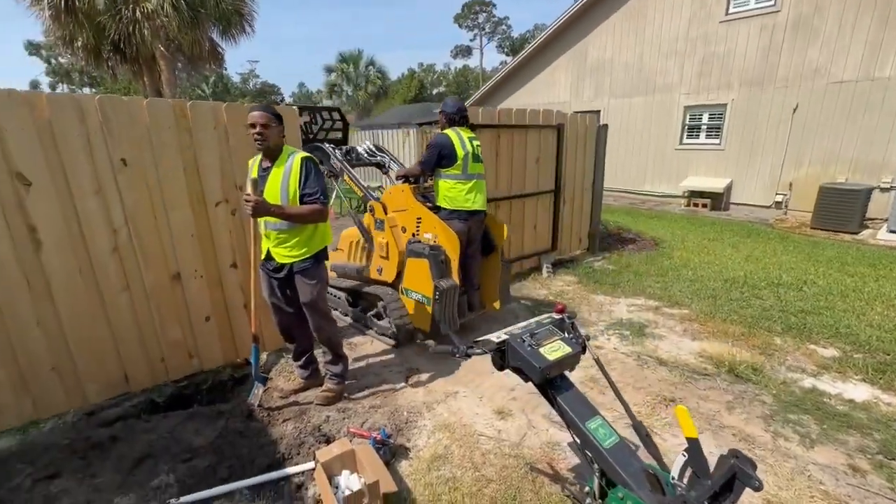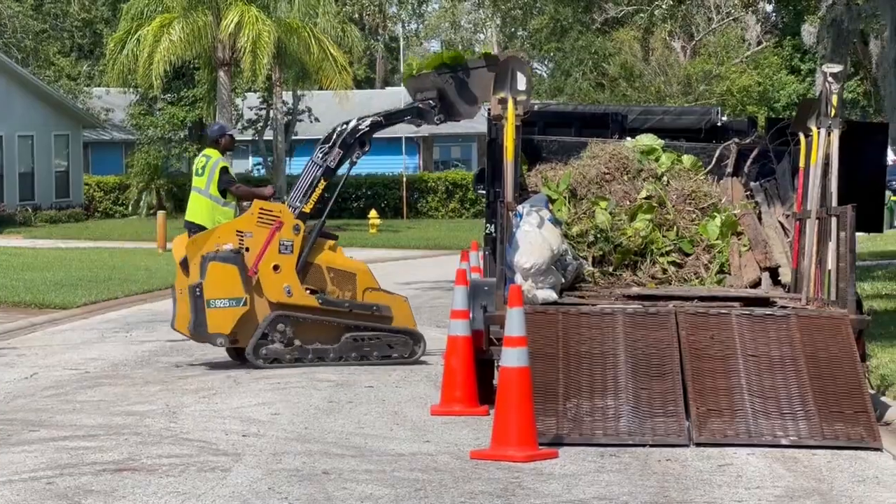It's good that this homeowner contacted a company like Rockaway that has basically every base covered as far as landscape, irrigation, and removal.